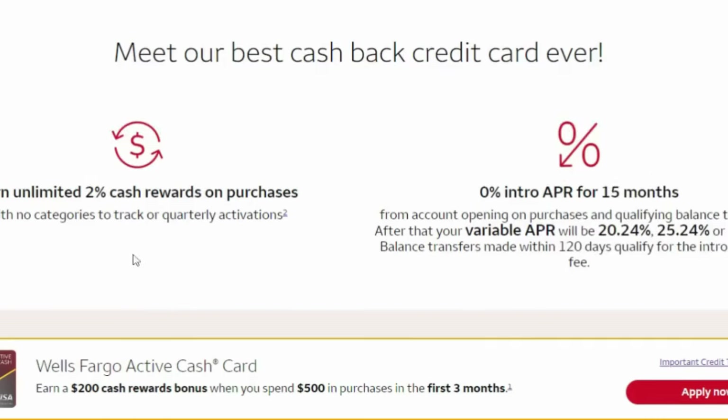The good thing about this credit card, as I did mention, you can earn unlimited 2% cashback rewards on purchases with no categories to track or quarterly activations, as well as 0% intro APR for 15 months from your account opening on purchases and qualifying balance transfers. The APR can vary from 20.24%, 25.24%, or as high as 29.99%. Balance transfers made within 120 days qualify for the intro rate and fees.